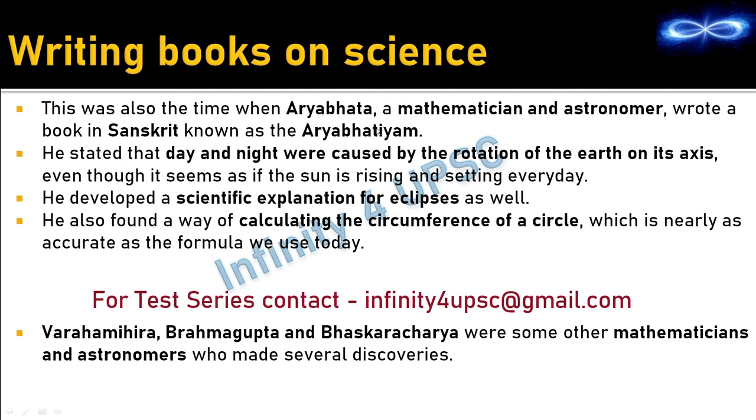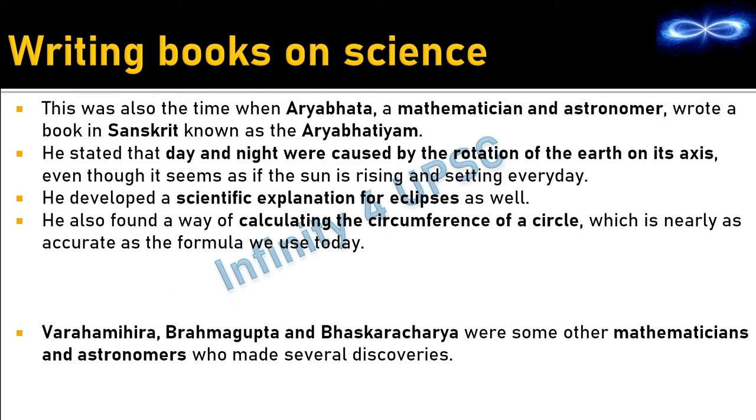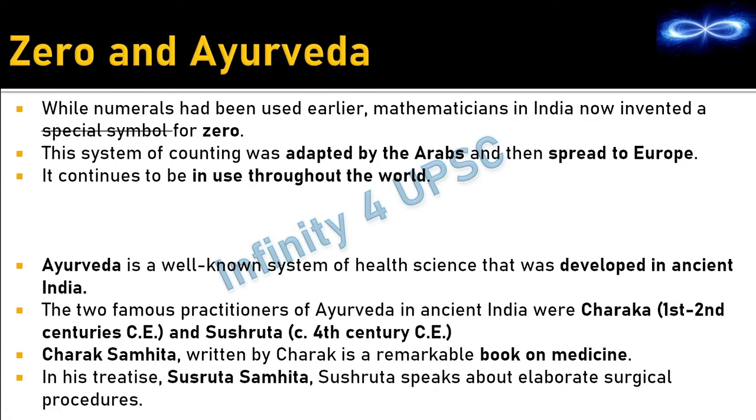For books on science, Aryabhatta — a mathematician and astronomer — wrote a book in Sanskrit known as Aryabhattiyam. In this book he stated: first, that day and night are caused by the rotation of the Earth on its axis; second, he gave a scientific explanation for eclipses; third, he gave the formula to calculate the circumference of a circle. Other important mathematicians and astronomers of this period include Varahamihir, Brahmagupta, and Bhaskaracharya.